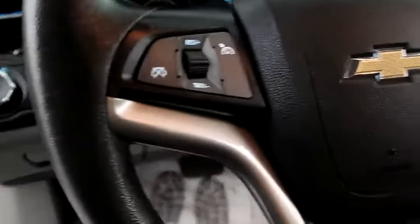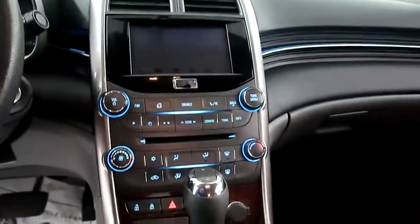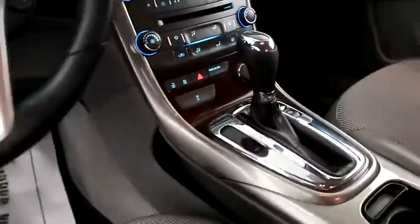Inside, you have cruise, audio, and Bluetooth controls, a full touch screen that includes your stereo, climate control, and your automatic transmission.